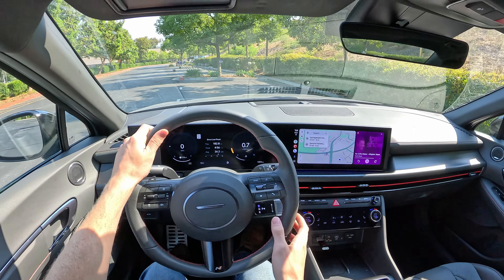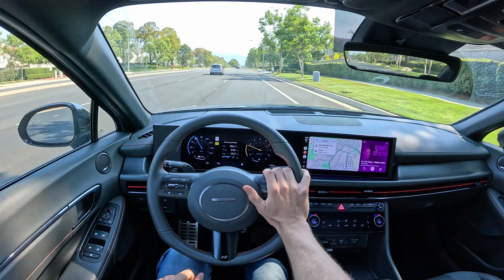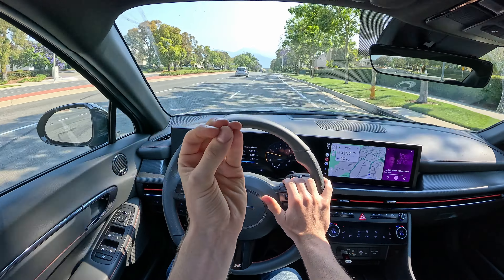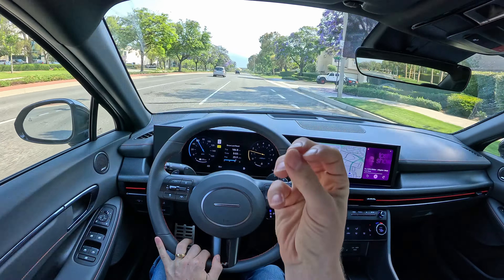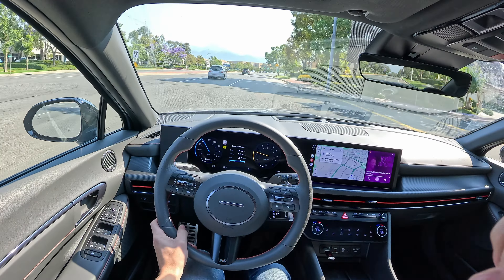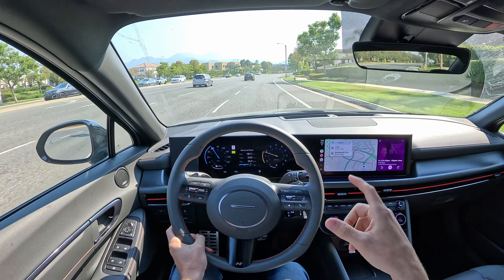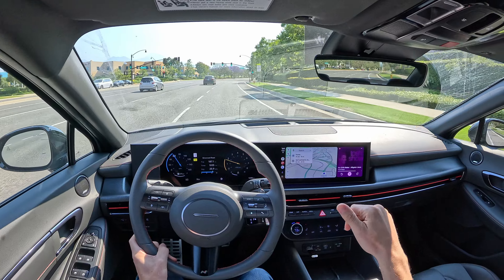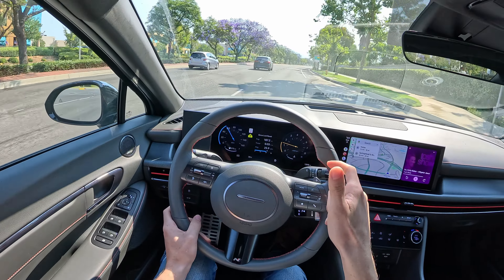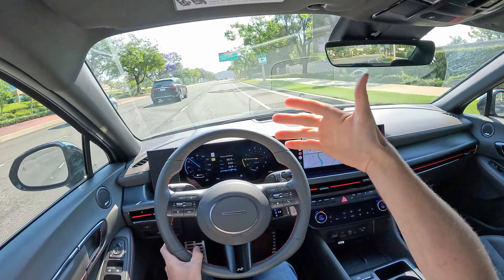Most of the improvements the Sonata has for 2024 are improvements I would appreciate more in something like the limited trim with the new hybrid powertrain. In that one, you also get ventilated seats and a heated steering wheel. The ride is going to be smoother and a little bit quieter. You're paying a few thousand dollars more for that model, but everything about the 2024 Sonata feels more grown up and refined — and I would appreciate that more in something that doesn't also have red accents, sport seats, and a sport-tuned suspension.